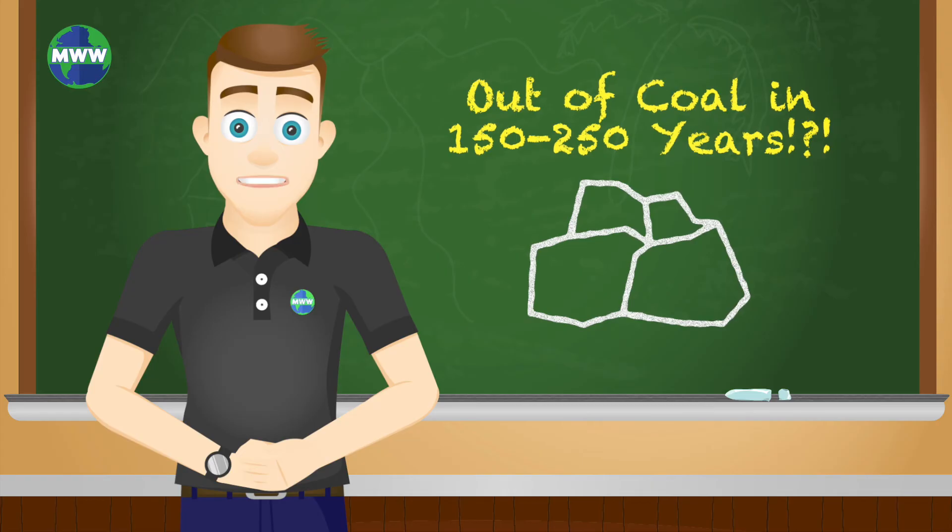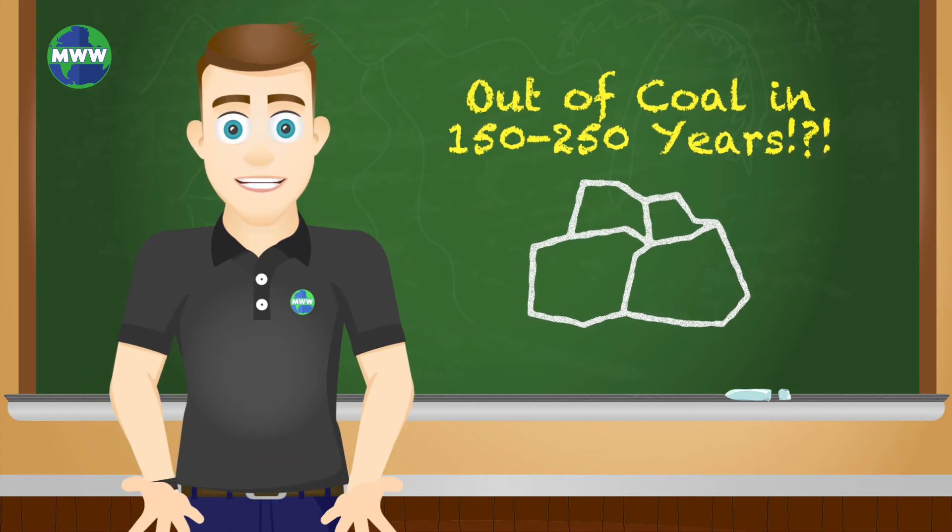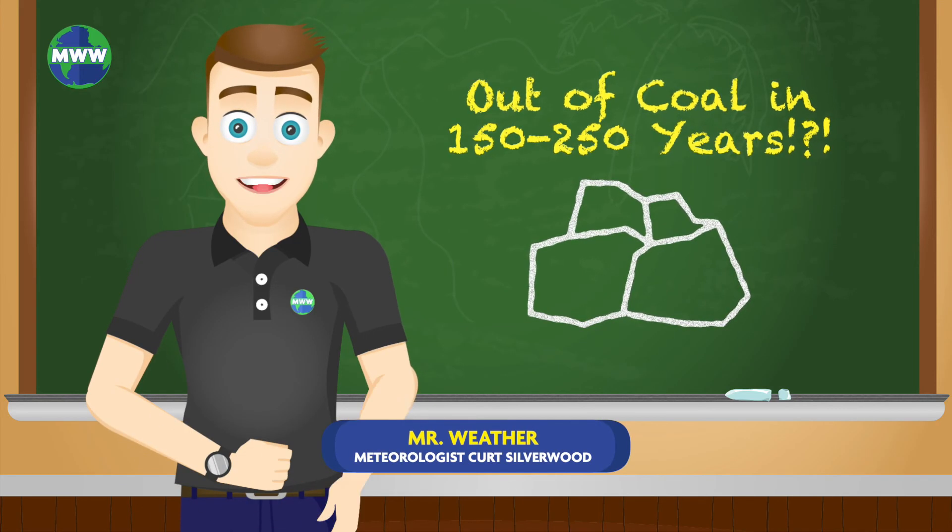Coal is a valuable fossil fuel, but at the rate people use coal globally, it's estimated that it will run out within 150 to 250 years.